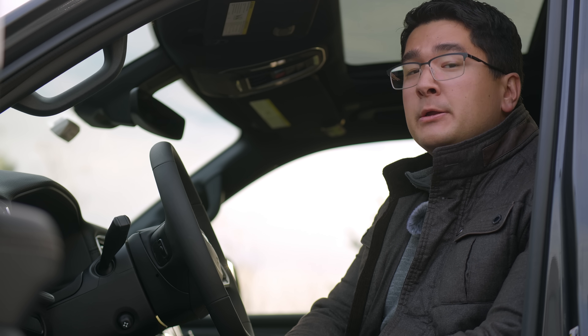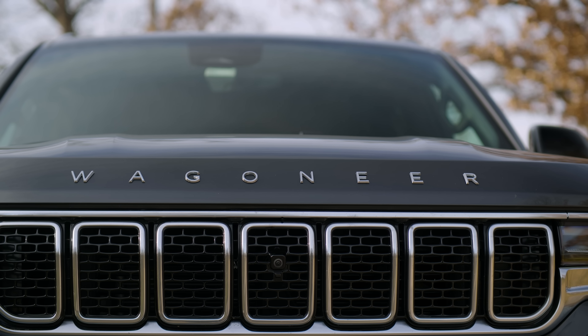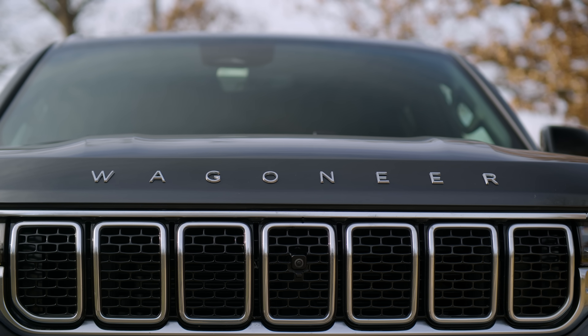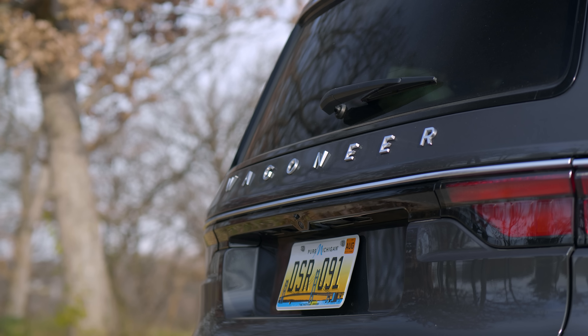The Jeep Wagoneer L. Are you a man or woman who doesn't think cars are big enough? You need more utility, more size, more girth. Well, Jeep has you covered with the Wagoneer L.